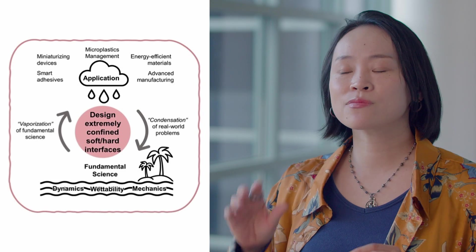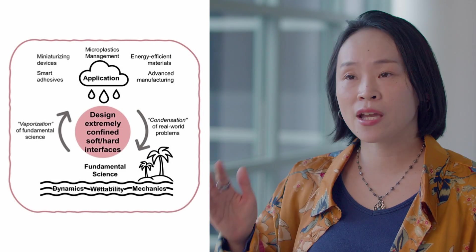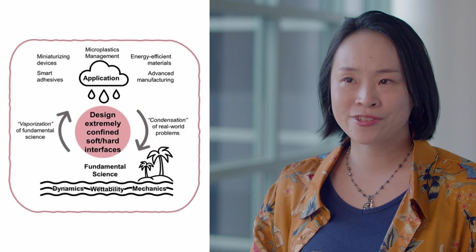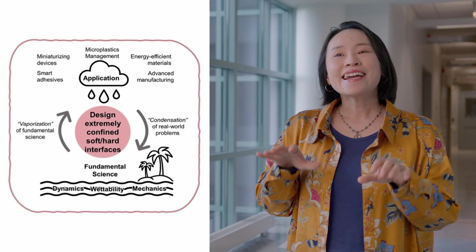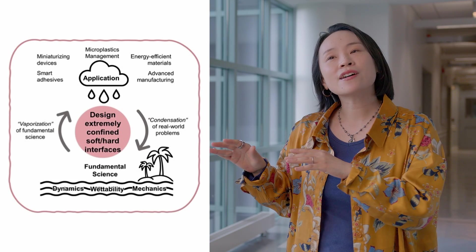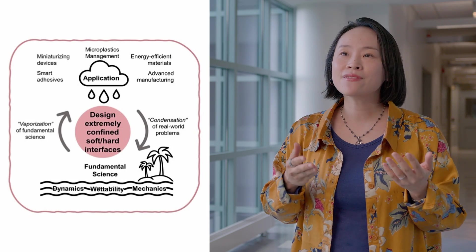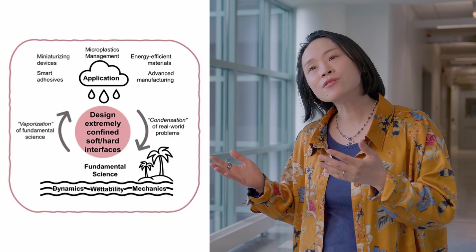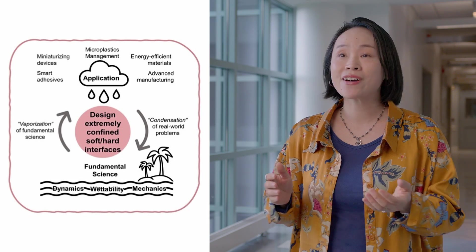Why do we like that? Because polymers change their behavior when interfacing with something — that's really hard to study, and we love challenge. Those extremely confined interfaces are relevant to our daily life, such as how we can make more sustainable polymers and how we can reduce the use of energy for devices.